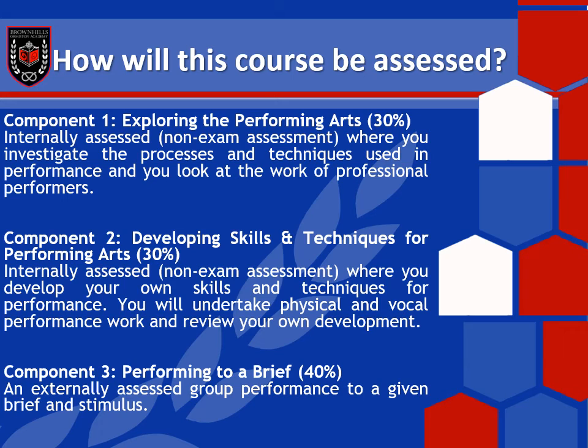Finally, component three: performing to a brief. This is the devised drama project — where you create your own piece of theatre based on a brief or stimulus. The exam board gives you an idea and you and a group of people create the best piece of theatre you possibly can and perform it. That is your final assessed piece for your BTEC Performing Arts. It's so exciting because you get to do everything — from writing it, to performing in it, to designing all of the sets, the lights, the sound, the costume, everything. It's all down to you.